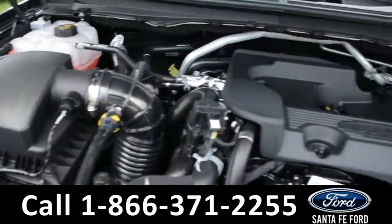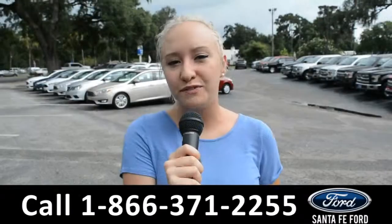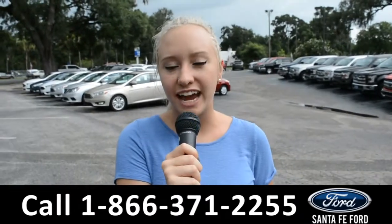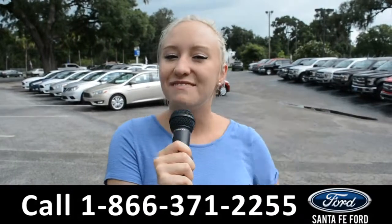Under the hood is a 2.3 liter I-4 EcoBoost engine. For more information on this specific vehicle, you can visit us online at Santafeford.com or give us a call at the number below. My name is Alyssa, thanks for watching.